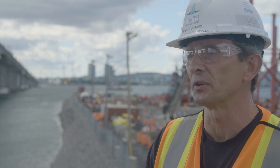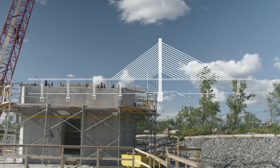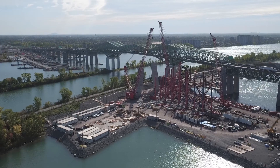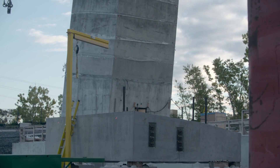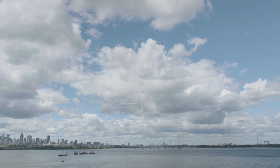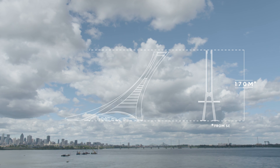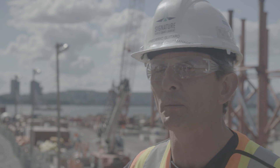The cable-stay section of the new Champlain Bridge is definitely the landmark of the Future Bridge. Behind me you can see the beginning of the construction of the main tower of the cable-stay section. This is a concrete part. The main tower of the cable-stay section will culminate at 170 meters above the river, which is higher than the Olympic Stadium Tower.